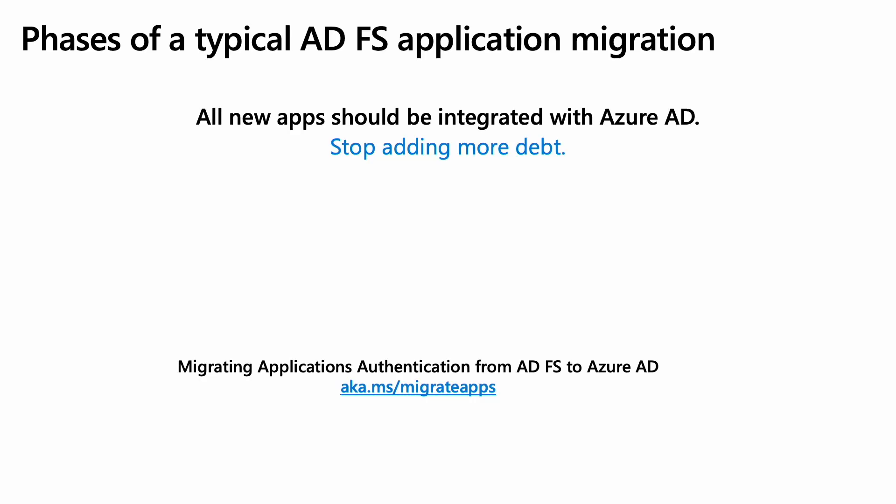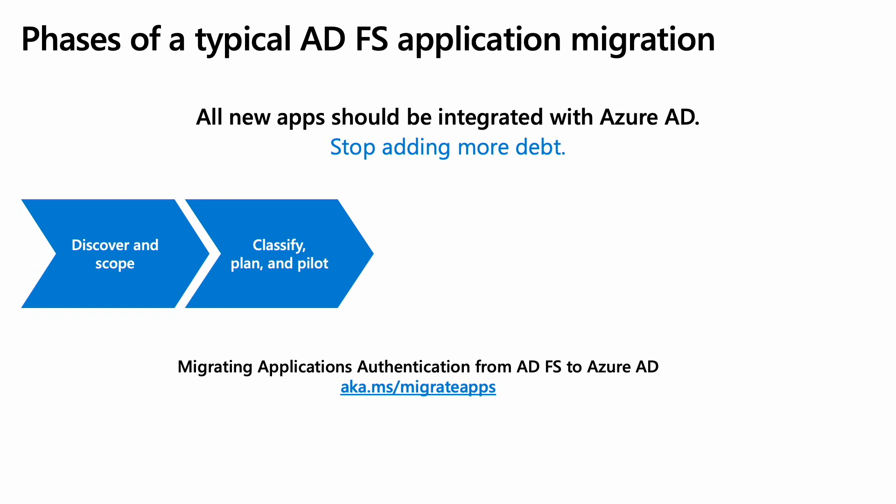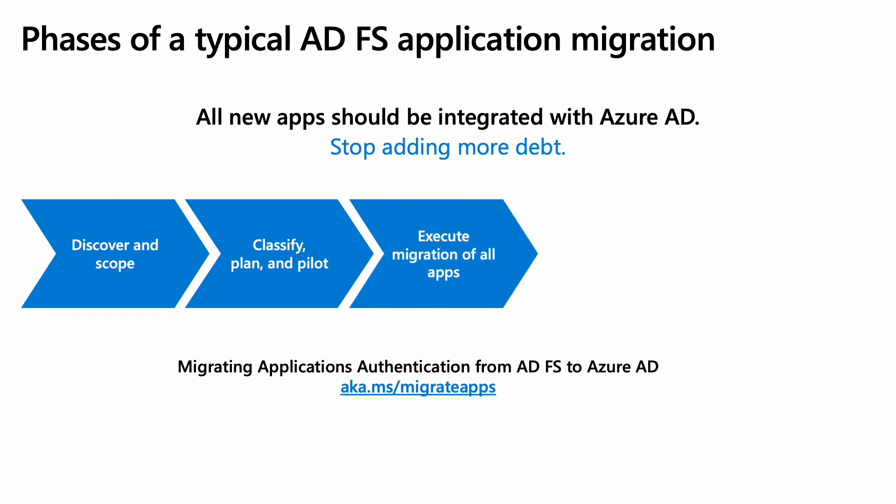Next, let's talk about the phases of a typical ADFS application migration. First, stop the bleeding — push all new application deployments for SSO to Azure AD. Don't keep adding to the problem. There's a successful recipe that we see our customers follow: first, discover and scope your existing applications in ADFS. Strike out any apps that are about to be end of life and are not required to be migrated. Then classify the remaining apps. This will help you build a plan and identify those that are good candidates for a pilot.